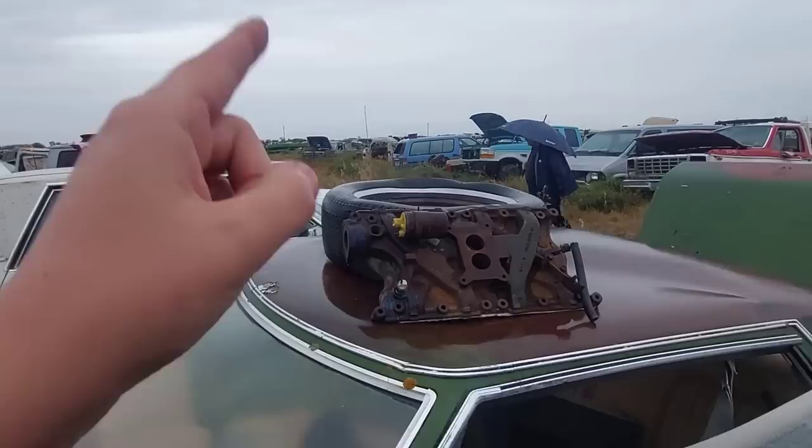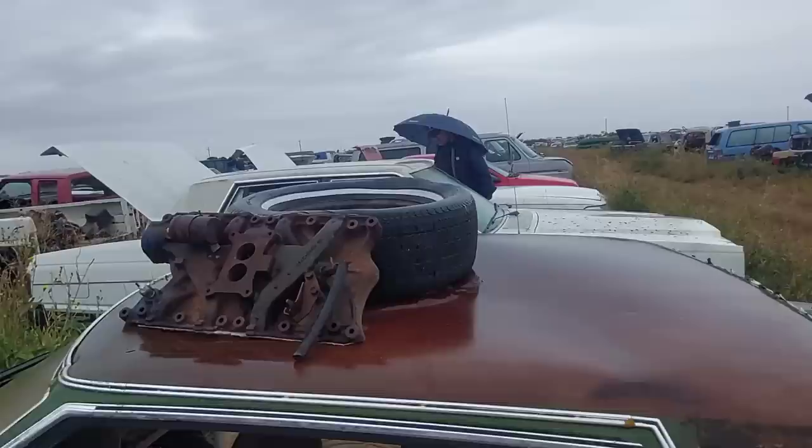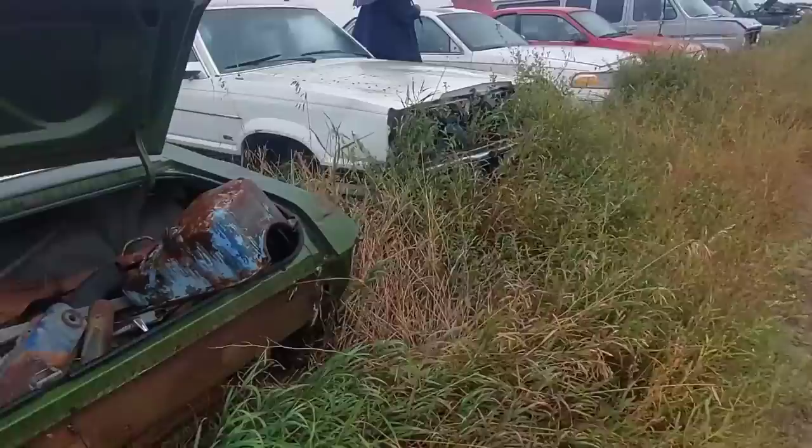This was an automatic car. And I think that's the factory intake — a two-barrel intake. Very cool — love it. This thing is just amazing.